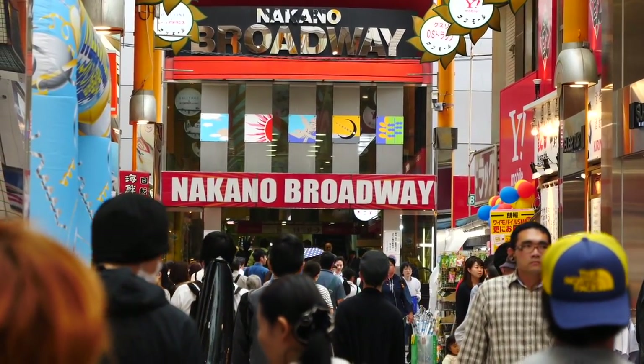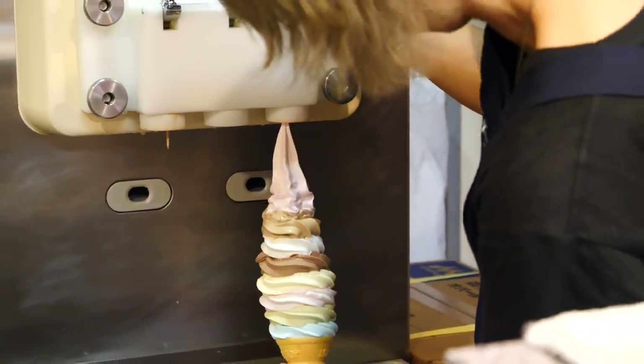Alright guys, today's video is for all you ice cream lovers out there. We have come to Nakano Broadway in search of the biggest ice cream in Tokyo. I'm super excited. Yes, it is raining outside, yes we are still having ice cream. So let's go in and see what it is all about.